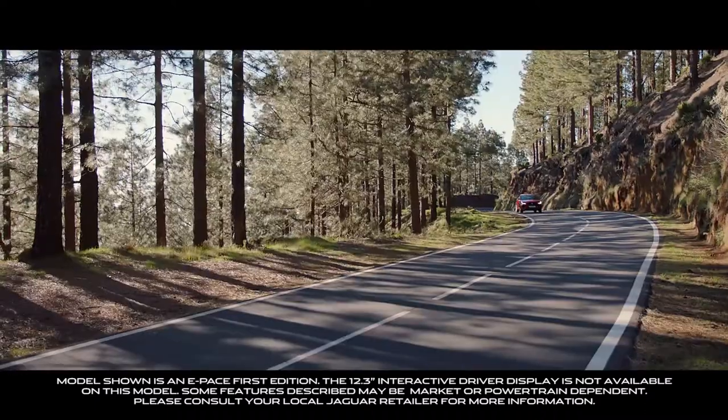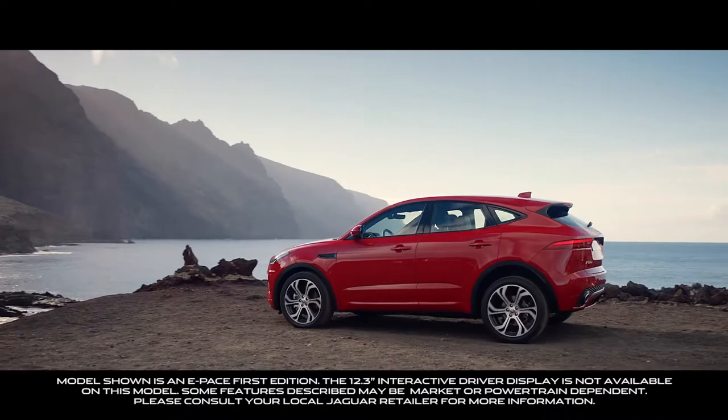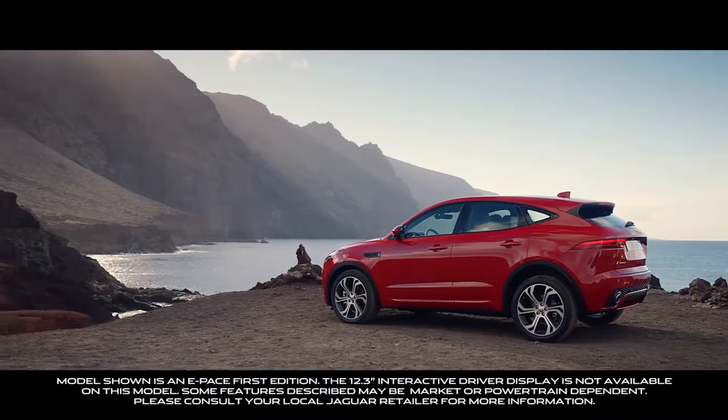The new Jaguar E-Pace. The compact SUV reimagined by Jaguar.